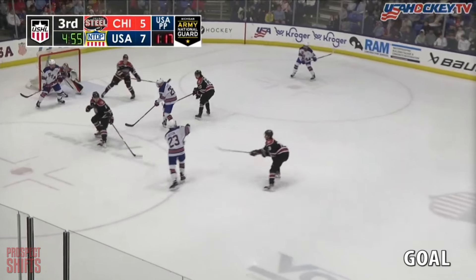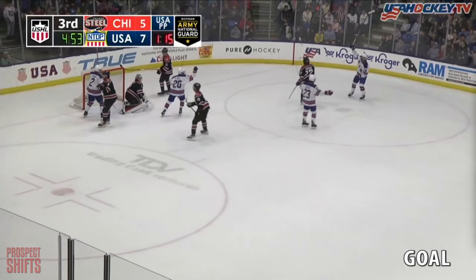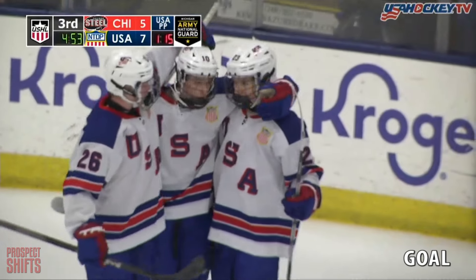Walks the line on a 7-5 USA lead. Seed pass, Higgins a shot — scores! And it's 8-5 USA.